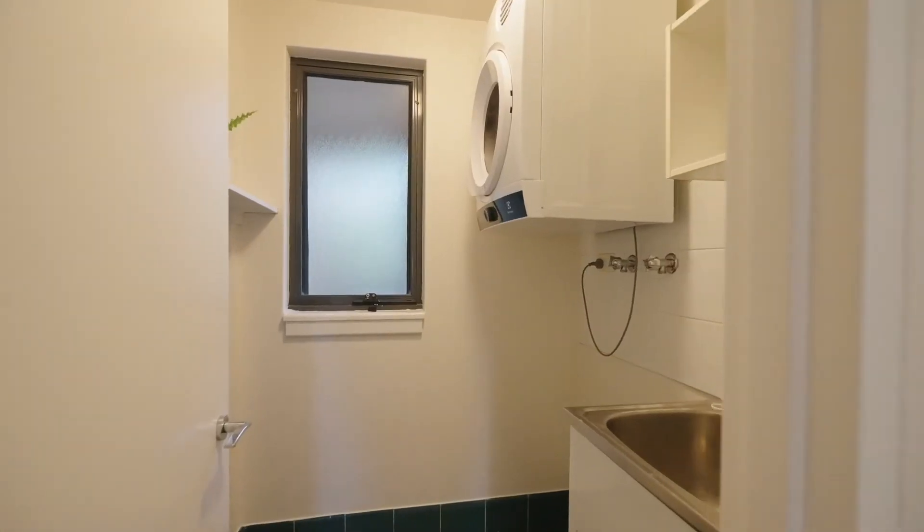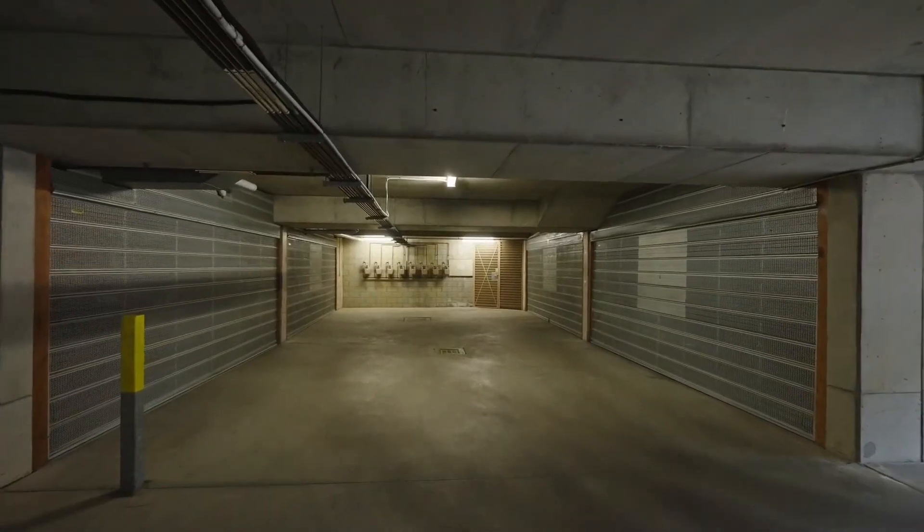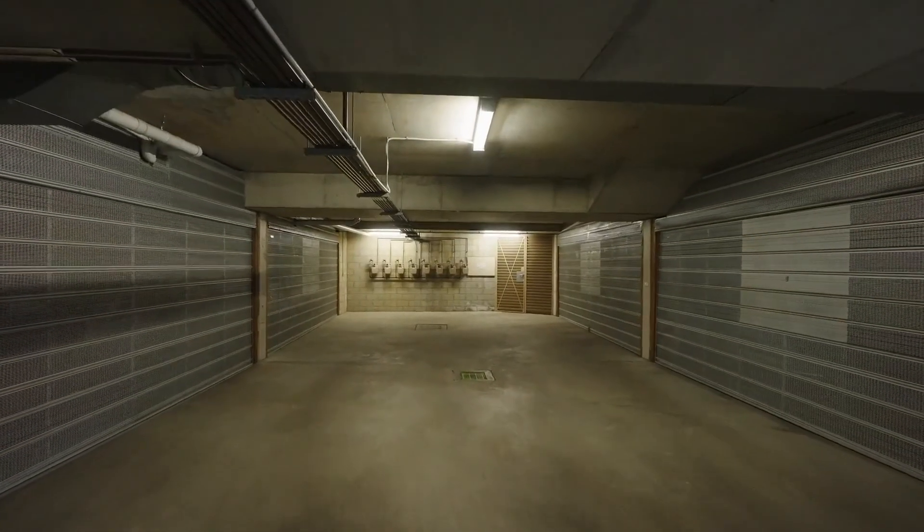Of course, a property like this needs substantial garaging, and you have your own secure double lock-up garage as well.